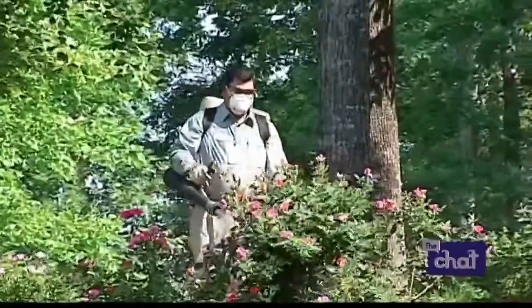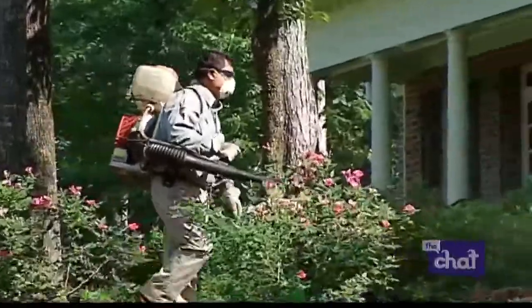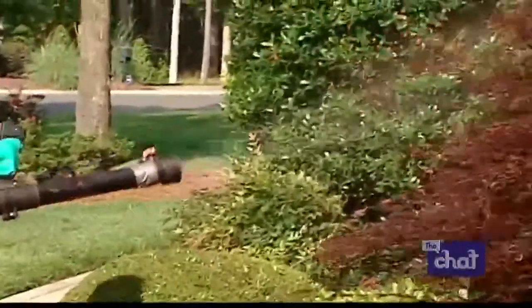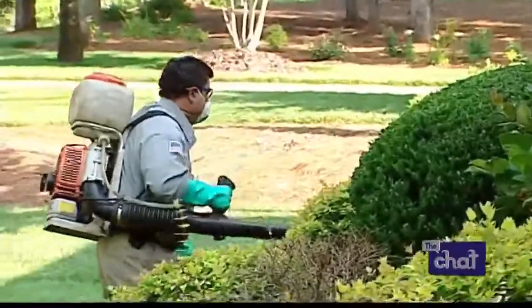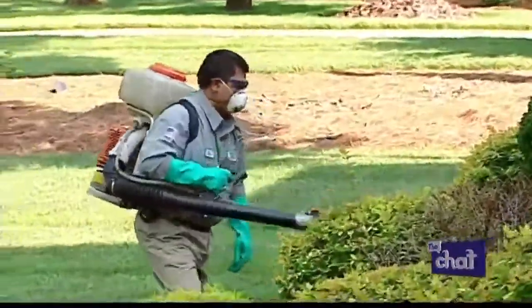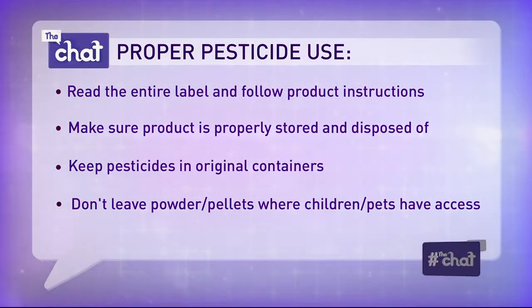For those who use or are around pesticides, what tips do you have? One of the big things is to make sure you're following the instructions on the bottle so you're using it correctly, and make sure you're storing it in the same bottle it came in. You'd be surprised how many people put household chemicals in water bottles or other containers, and then someone else comes along and drinks it thinking it's something safe.